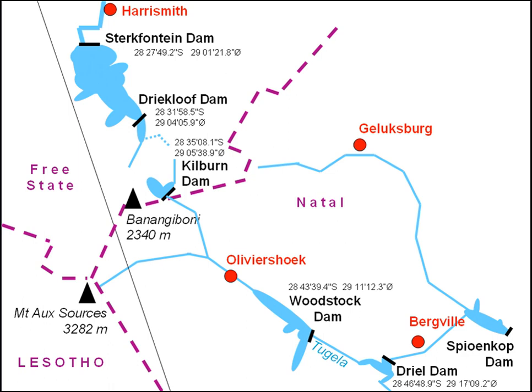The scheme provides for up to 27.6 gigawatt-hours of electricity storage in the form of 27 million cubic metres of water. The water is pumped to Driakluf during times of low national power consumption, generally over weekends, and released back into Kilburn through four 250 megawatt turbine generators in times of high electricity demand.